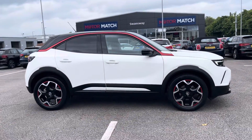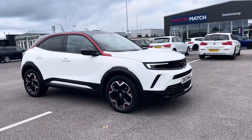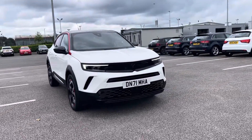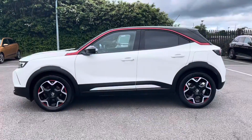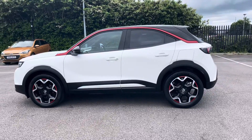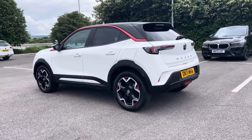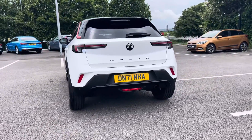Hi, my name's Anae from Motor Match Chester and today I'll be taking you around one of our used cars for sale, which is this Vauxhall Mokka Turbo SRI Premium with a 1.2 litre petrol engine and manual transmission. This 2021 vehicle comes from just one previous owner and it's a stunning white jade colour with striking red accents for a fantastic look, and it does boast 19,728 miles on the clock.